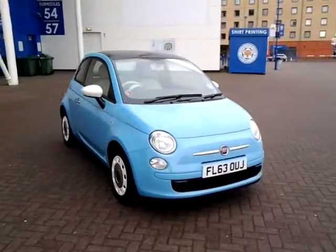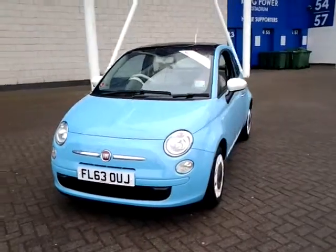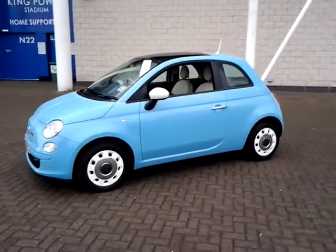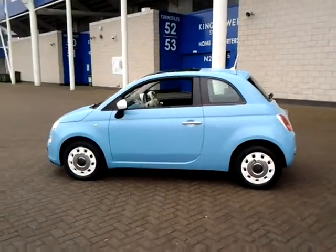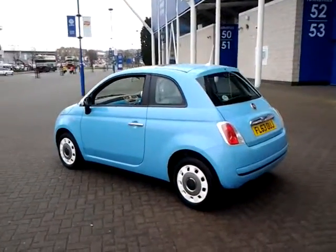Welcome to Sturgis and Leicester. Today we're going to look at a 2013 with a 63-bit weight. This vehicle has currently covered just 12,000 miles with full Sturgis Fiat service history. This vehicle is finished in Volare Blue with a cloth interior.